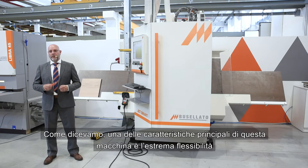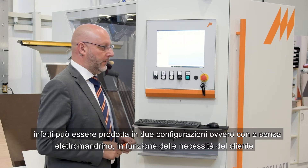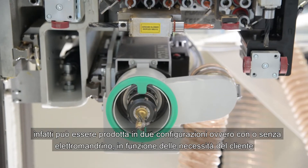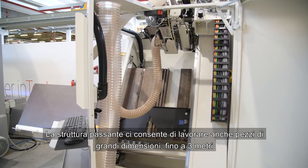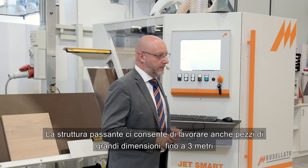One of the main features of this machine is the extreme flexibility. In fact, the JetSmart can be produced in two configurations, with or without the Lexus spindle, according to customer needs. The TrueFeed structure allows us to work pieces up to 3 meters — 9.8 feet — in length. In fact, we can process any part of your furniture.